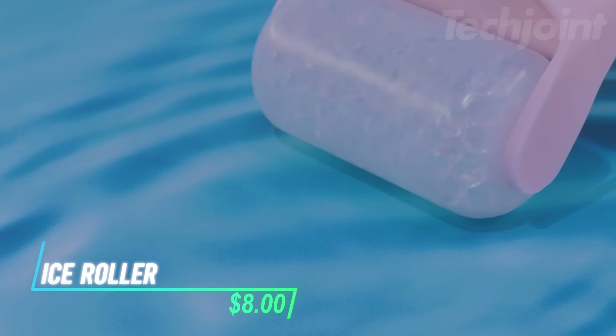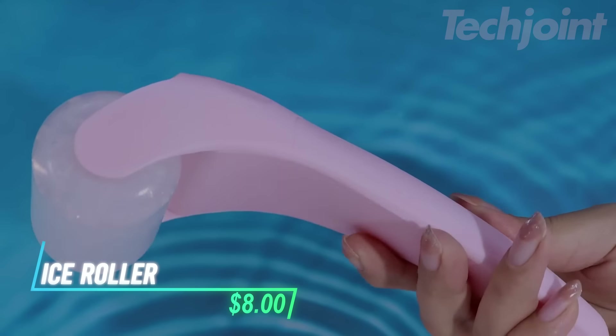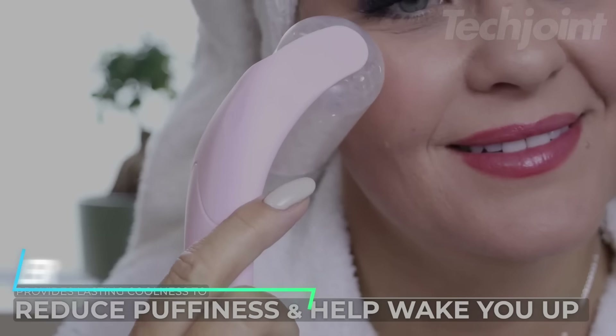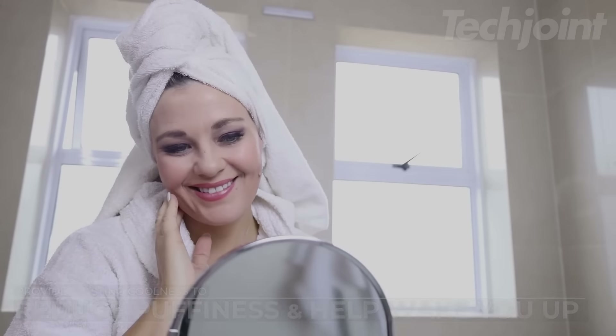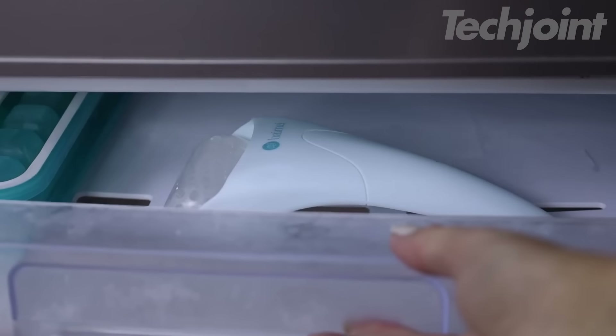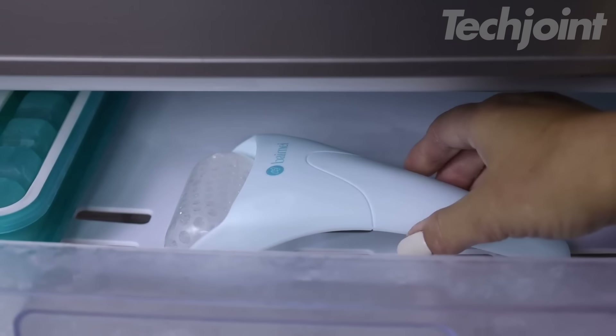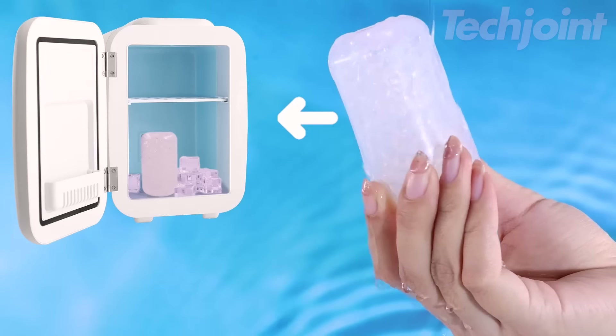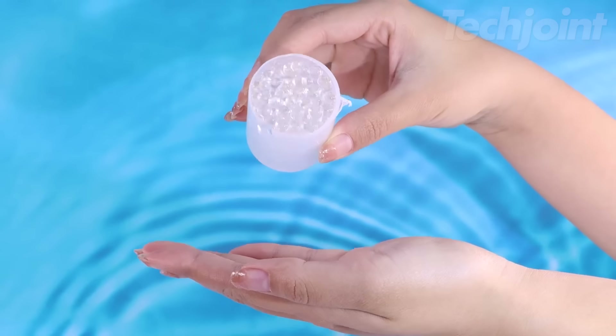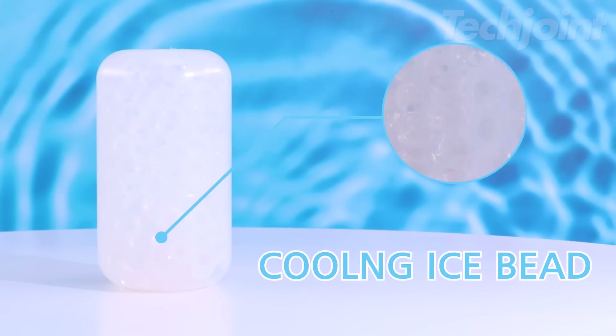This is an ice roller designed to refresh and calm your skin with a cooling effect. It helps reduce puffiness, alleviate pain, and improve the appearance of fine lines and wrinkles. The roller can also be used for a gua sha massage, which aids in lifting and defining your jawline. Suitable for all skin types, you can use it on your face, neck, or other areas of your body. Simply freeze it for 30 minutes before use and enjoy a soothing, cool sensation that lasts for an hour.